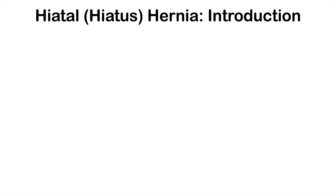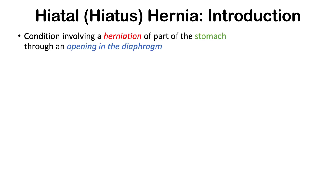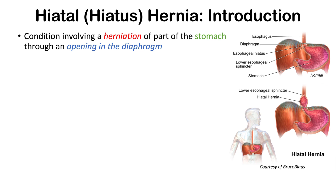A hiatal or hiatus hernia is a condition involving a herniation of part of the stomach through an opening in the diaphragm, through what is called the esophageal hiatus. The esophageal hiatus is a hole in the diaphragm — a respiratory muscle — where the esophagus travels through and connects to the stomach.